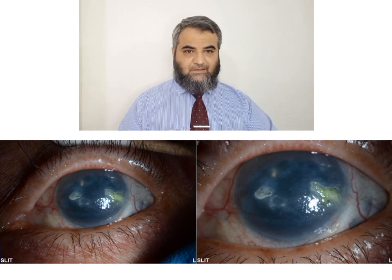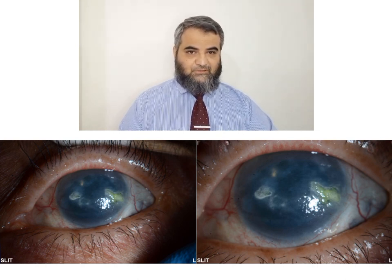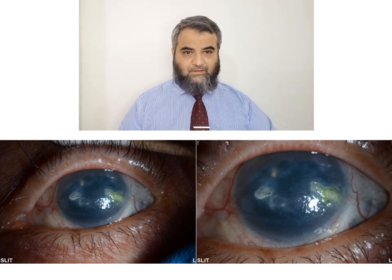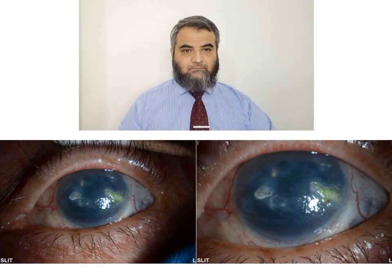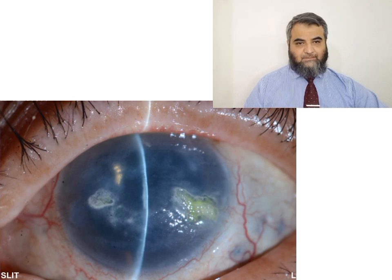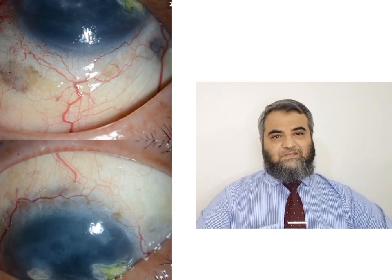It can be seen in the photograph that there is corneal scarring and persistent epithelial defects which are taking up the stain, and there is pseudophakia. This is another photograph of the same patient showing the persistent epithelial defect taking up the stain, with minimal to mild conjunctival congestion. There was no hypopyon, no infiltrates, no anterior chamber reaction — it was a non-infective case.